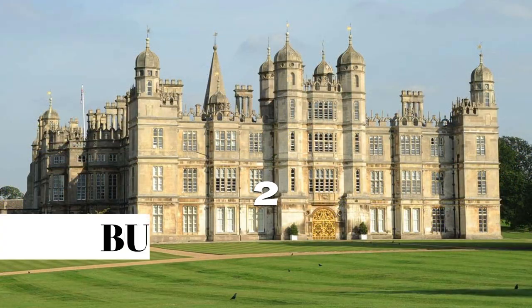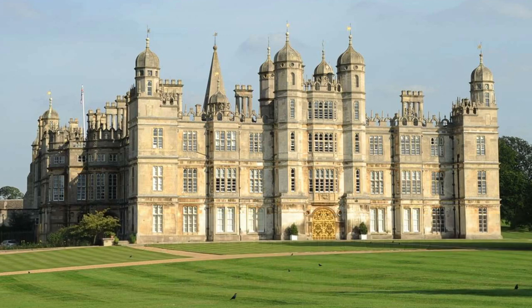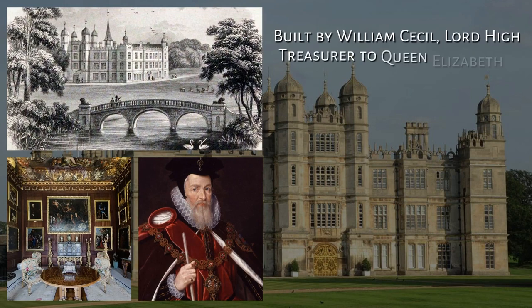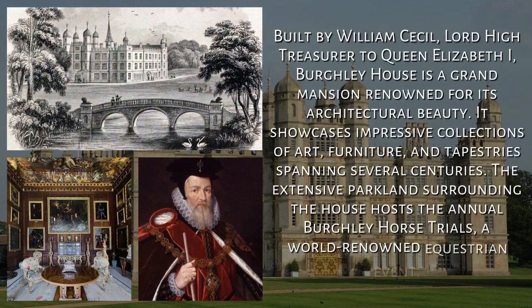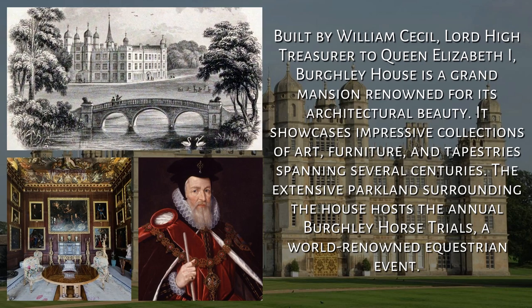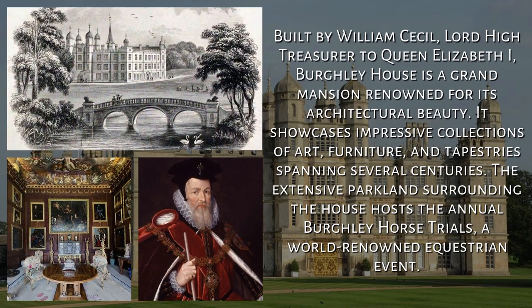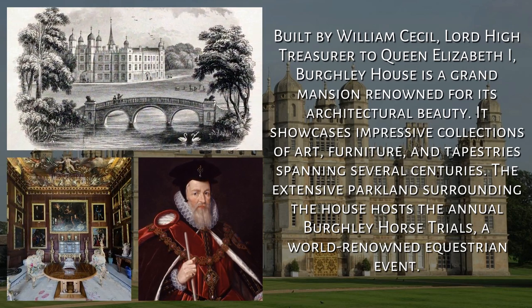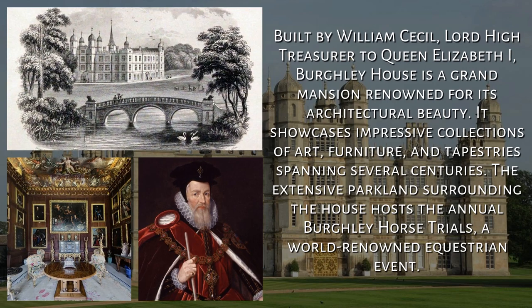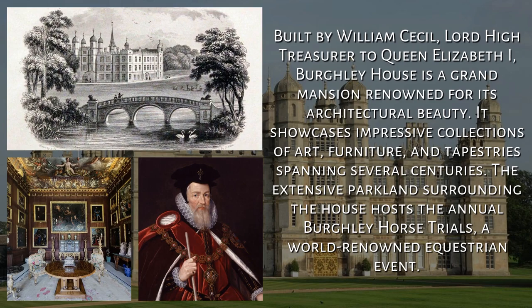2. Burghley House, Lincolnshire. Built by William Cecil, Lord High Treasurer to Queen Elizabeth I, Burghley House is a grand mansion renowned for its architectural beauty. It showcases impressive collections of art, furniture, and tapestries spanning several centuries. The extensive parkland surrounding the house hosts the annual Burghley Horse Trials, a world-renowned equestrian event.